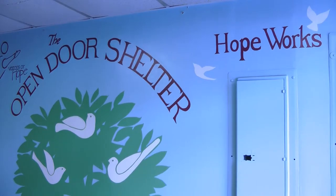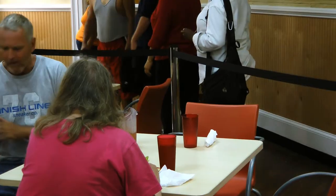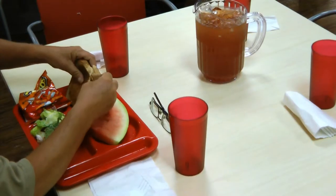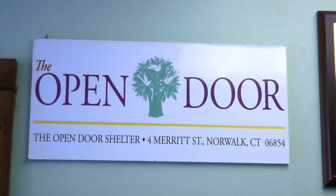The shelter currently serves about 370 meals a day, approximately 125 at breakfast and dinner and 90 at lunchtime. Archer-Simmons says with donated labor and equipment, the renovation would have cost about 75 thousand dollars.